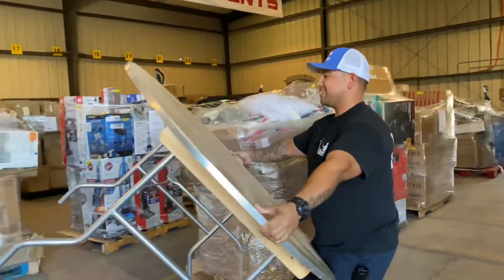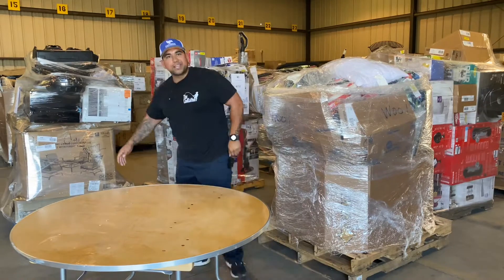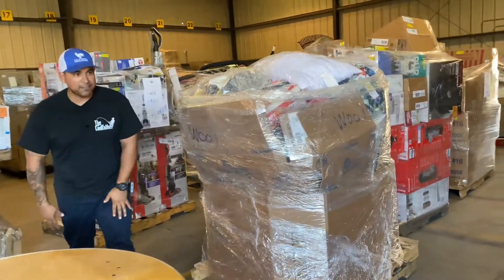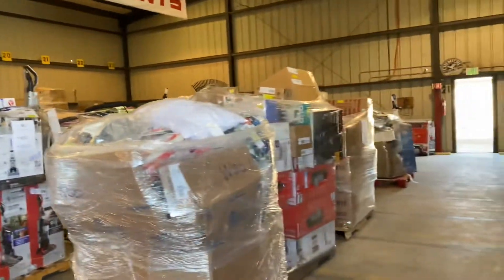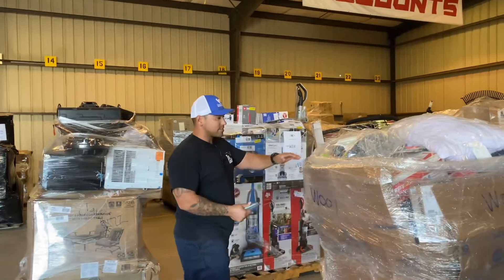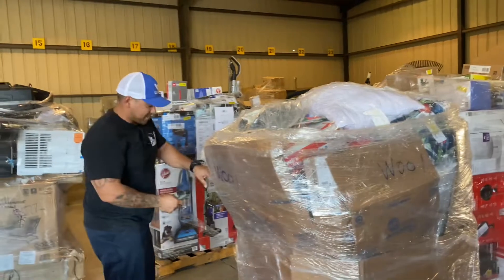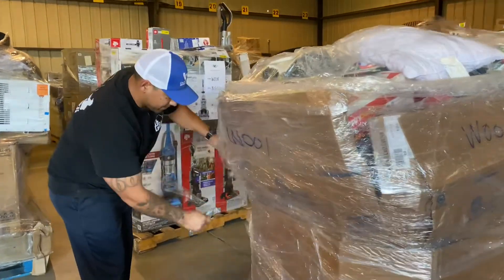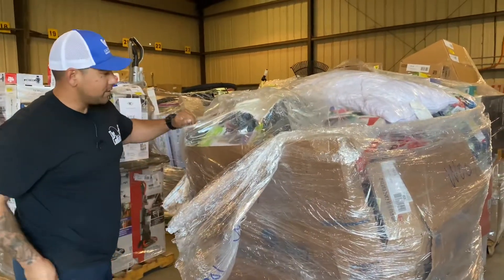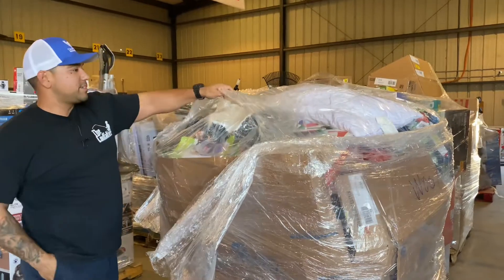Ready? I'm excited — this is like an unboxing! You guys give me some good titles, some clickbait titles. This one is wrapped up with a big plastic bag on top of everything. Let's just cut it open.